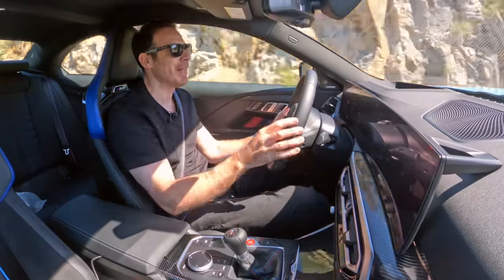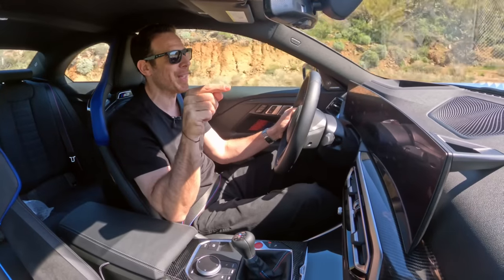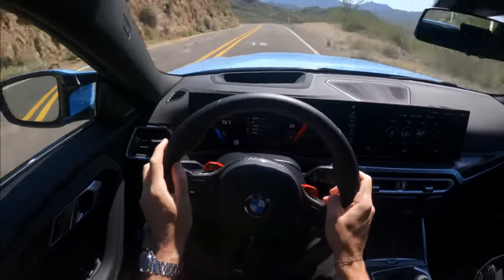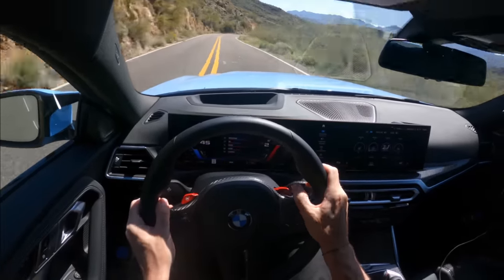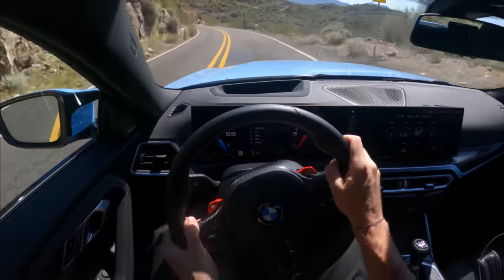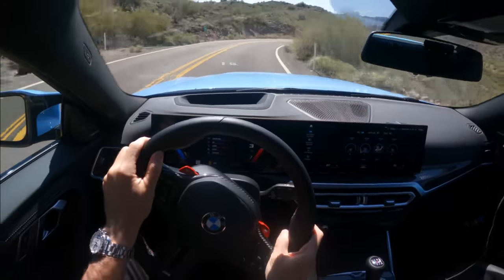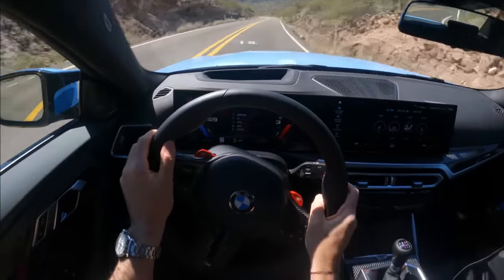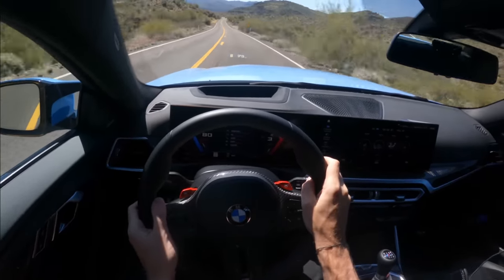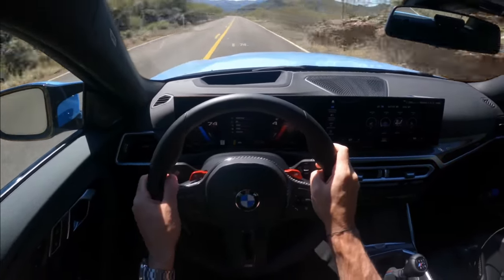I'm going to pull over, put the GoPro on the head strap, and give you a POV look at what I see and how the car does on the road. I've switched to M2 mode — MDM is on — so it's a lot sportier than before.